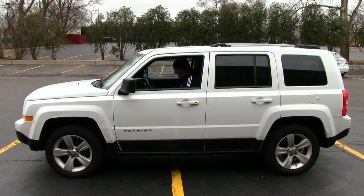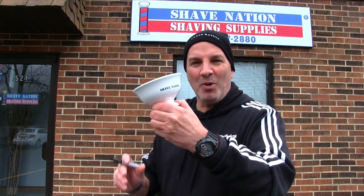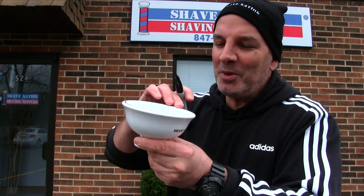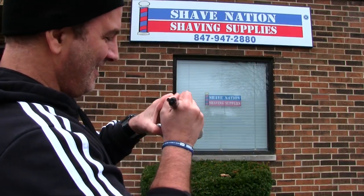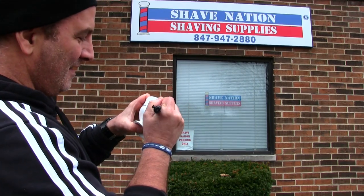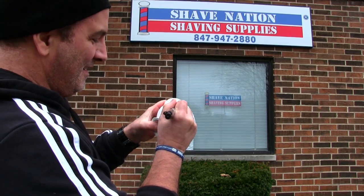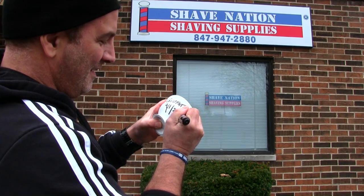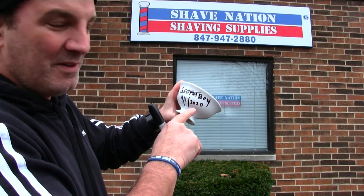Dang, it didn't break! Believe it or not, it did not break — the Shave Nation Indestructible, none the worse for the wear. Got a couple little black marks on top from the asphalt, but that's it. I'm gonna sign it right now. There you go — Geofatboy, 4-1-2020.